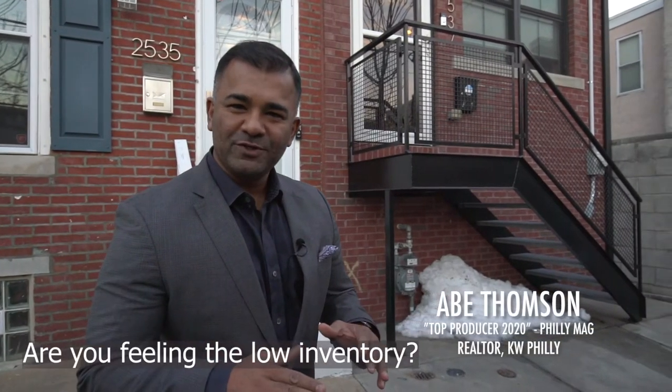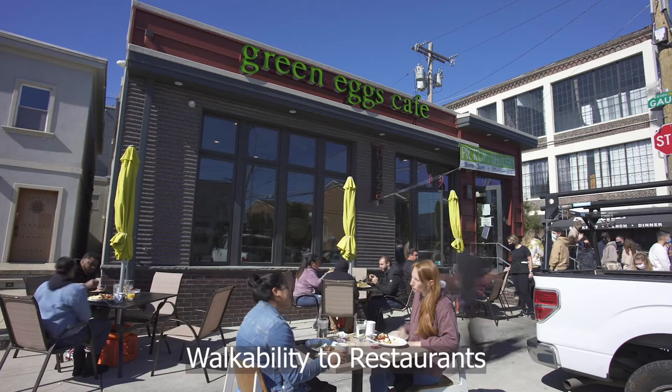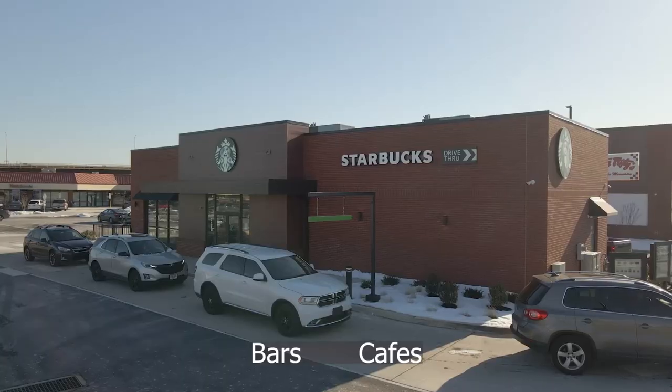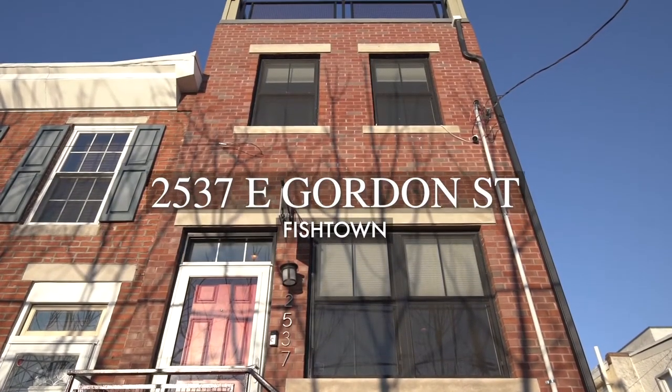Are you feeling the low inventory of waiting for the perfect home in Fishtown with walkability to restaurants, bars, cafes, and Highway 95? Welcome to 2537 East Gordon Street.